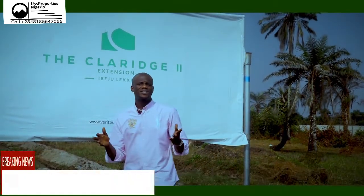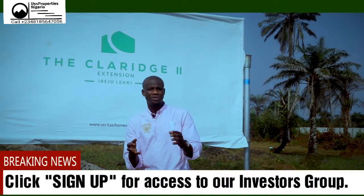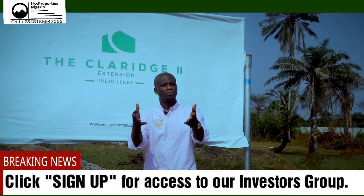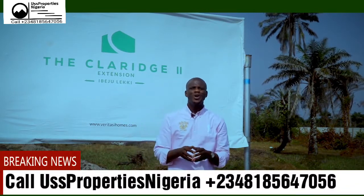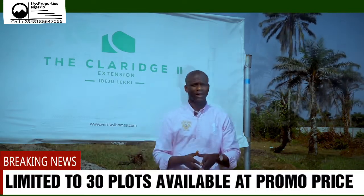Most lands in this axis are with an excision in progress, which is not necessarily a title, but just an indication that an excision document is being processed for that particular land. So for the very few plots that are with an excision, trust me, they are the real goldmine.